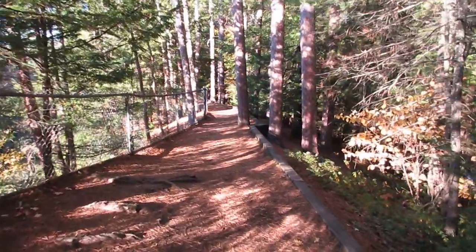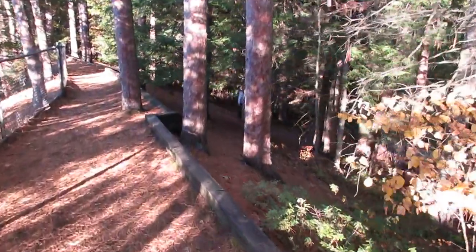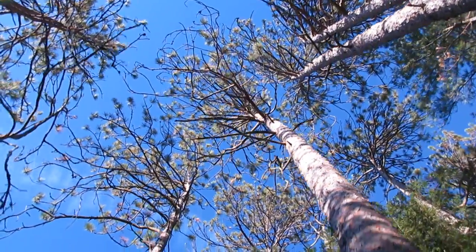There are some folks going downhill here in the woods behind the trees. Let's look up now — wow. The beauty of Vermont. It never ends.